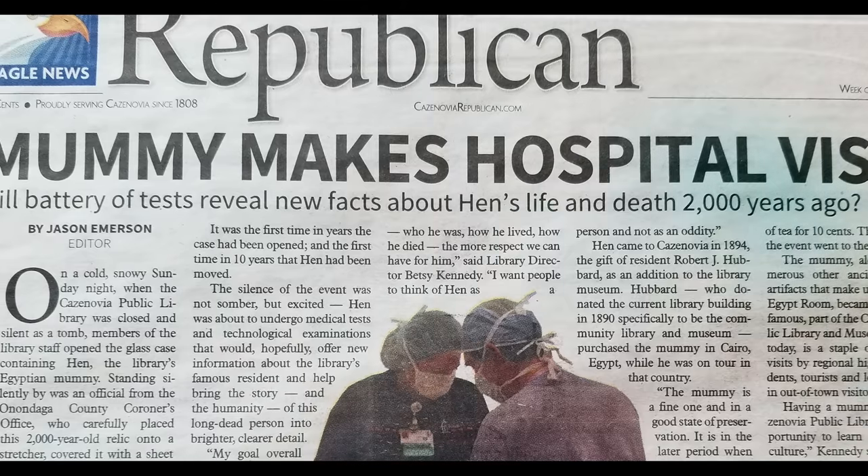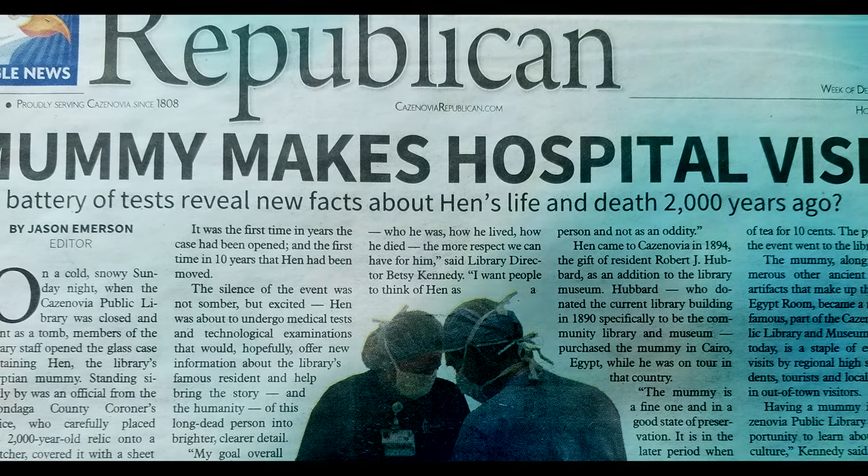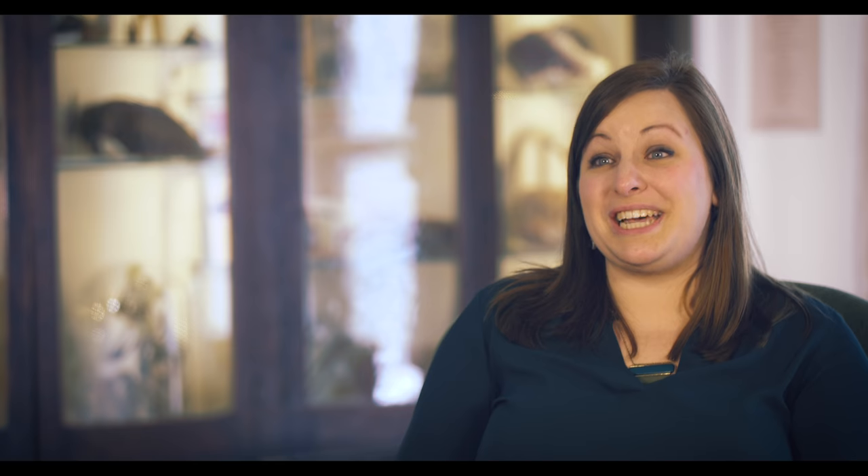People were taking photos on their cell phones. After the tests were done, a couple of the doctors were taking selfies as he was laying on the CT scanner. Word had gotten out that there was a mummy in the hospital, and it was like a celebrity had walked through the doors. Many people hadn't realized that there was a mummy here in Cazenovia.